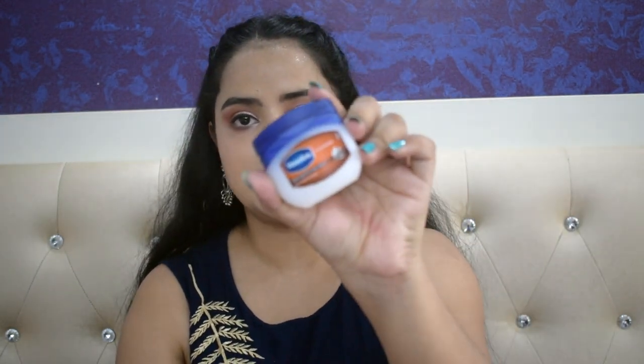My lips don't feel flaky anymore, and over time it has also brightened up my lips. I use this twice a week. If you don't have a lip scrub, then you can go with Vaseline Petroleum Jelly — apply a generous amount on your lips and go in with a toothbrush and scrub your lips just the way you brush your teeth in the morning. I do this every morning and trust me, it definitely works.